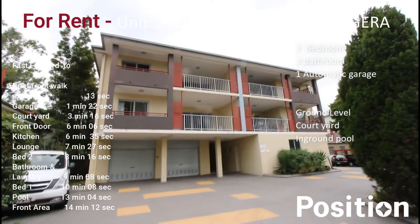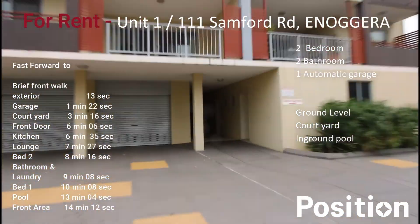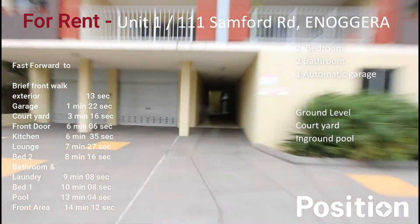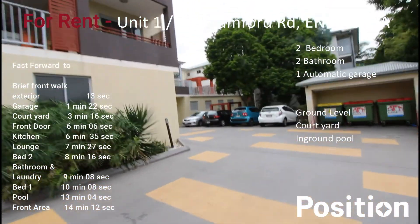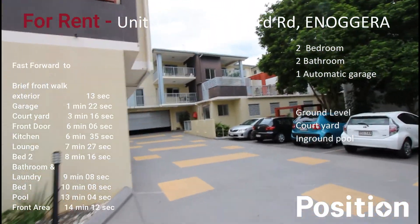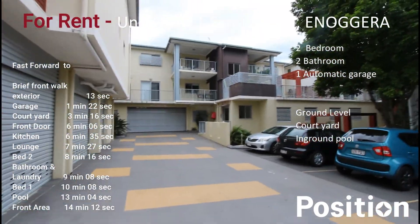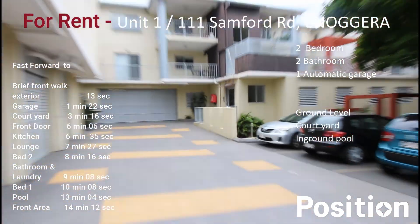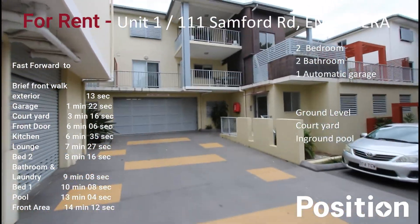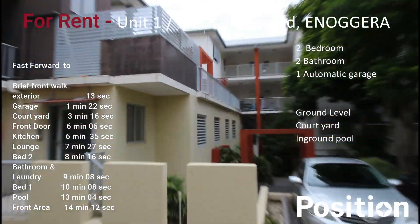This unit complex is in three towers. There's a body corporate entrance for this particular tower here, straight through there. There's also a body corporate entrance and the main garage entrance for the complex just through here, and around to the right hand side is another body corporate entrance just up the top.